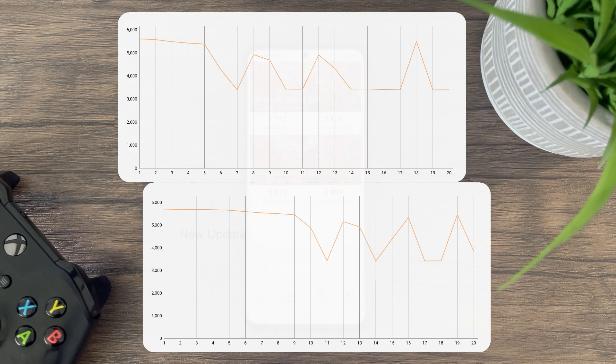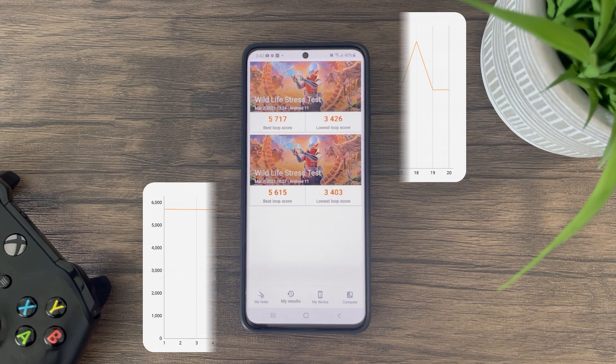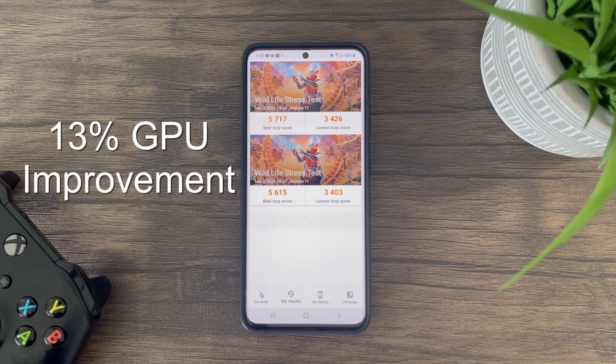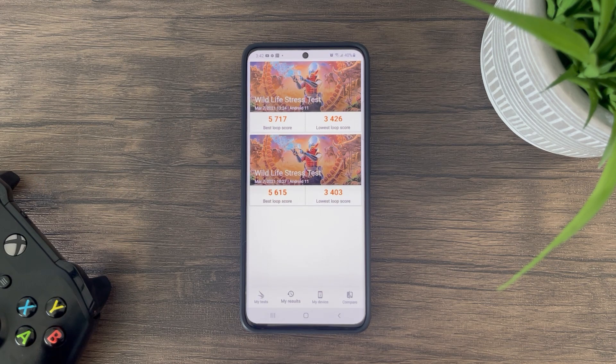Overall, after calculating all 20 loop scores, we are getting roughly around a 13 percent improvement in overall GPU performance due to better sustained performance. This is a great improvement for the S21 series.